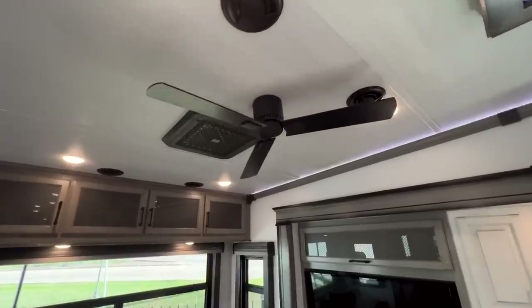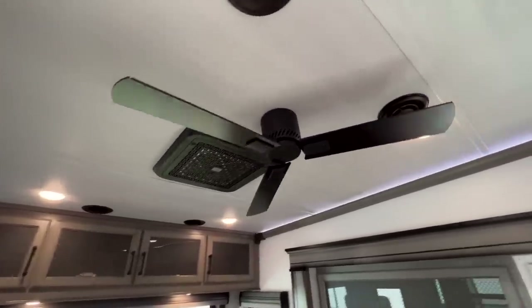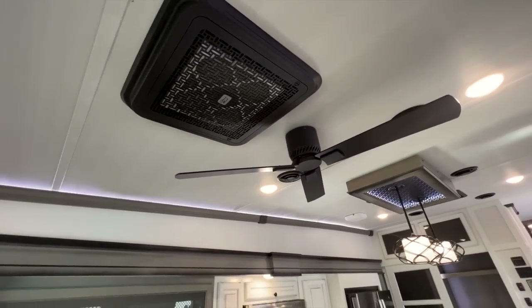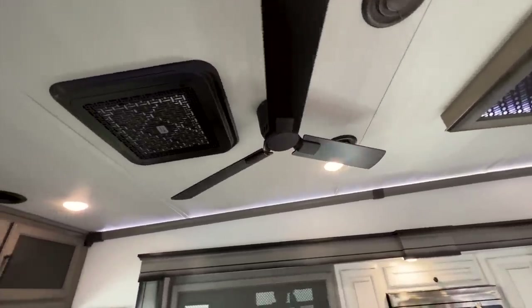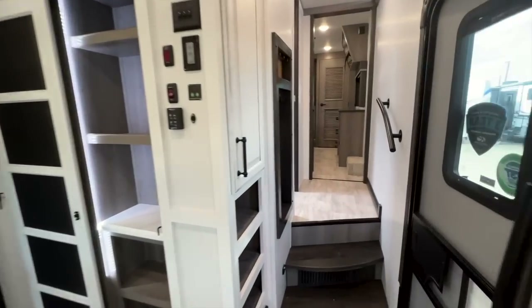One thing I almost forgot to mention — there's a new ceiling fan in here. It's more modern looking than what was in the 2022, a really nice clean black modern-looking ceiling fan.